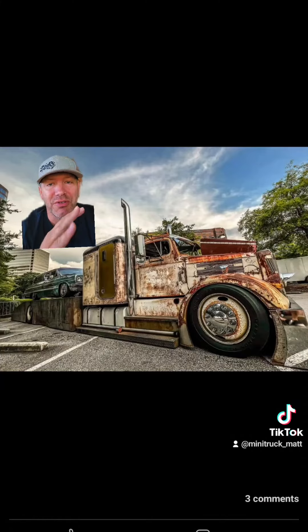This rig right here is incredible. It is just so massive and huge, and it drags just like any other truck going down the road. Fortunately I got to see it at Minionats this year, and what a treat it was.